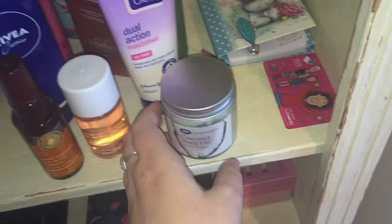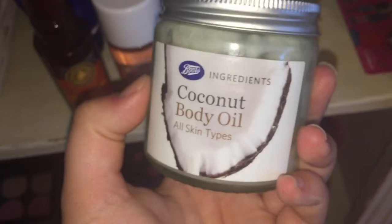Here is my coconut oil — it's so dusty and greasy, I've left it a while. After a shower I'll go to this and smother it all over my arms and legs — it smells really good as well.